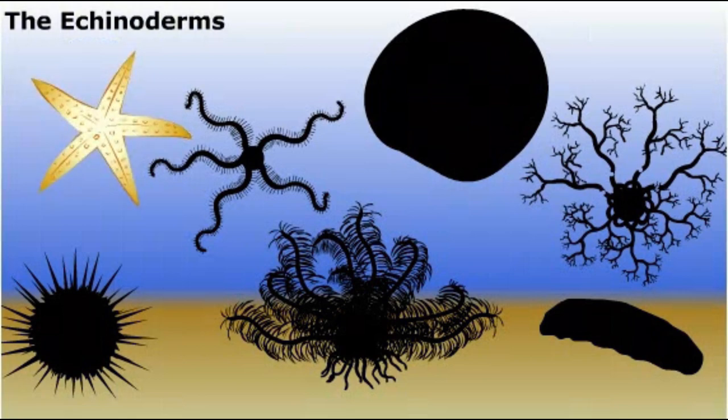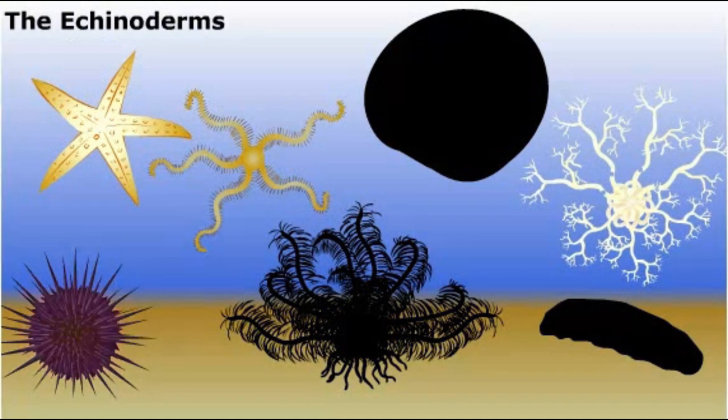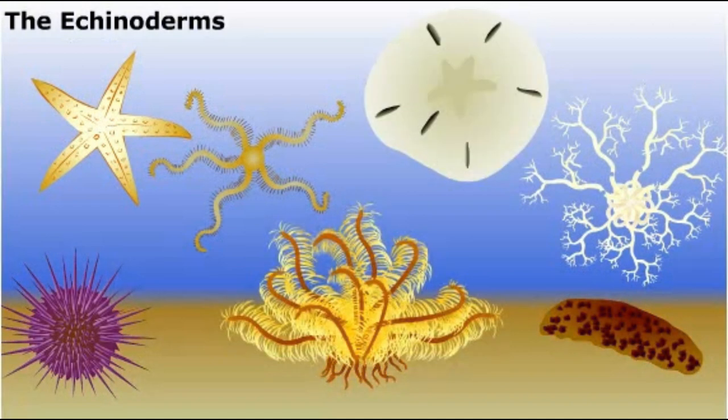Sea stars, also called starfish, are echinoderms. Brittle stars, basket stars, sea urchins, sand dollars, sea cucumbers, and sea lilies are also members of this group.